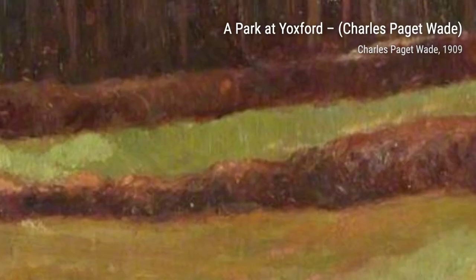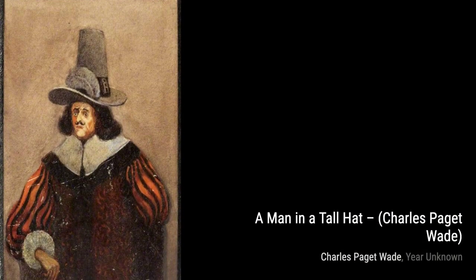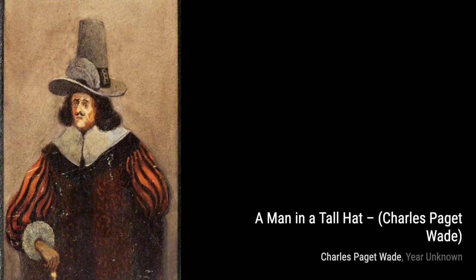First up, we have A Park at Yoxford. In this painting, Wade captures the serene beauty of a park, with lush greenery and a peaceful atmosphere. It's like stepping into a tranquil oasis.